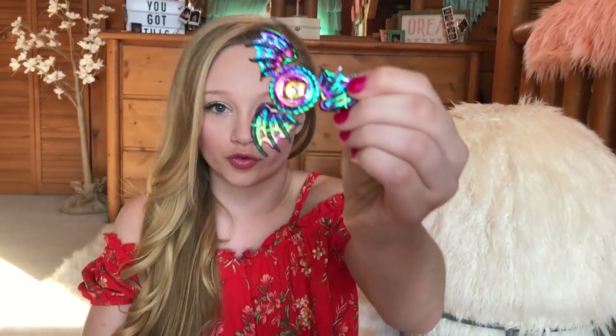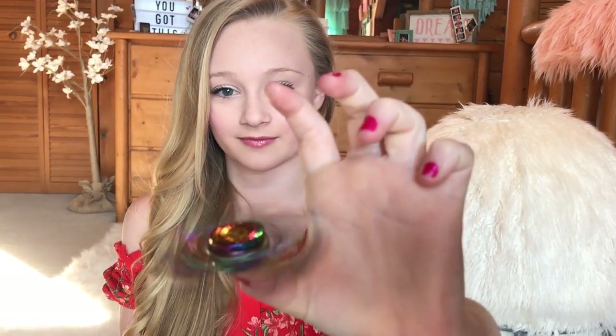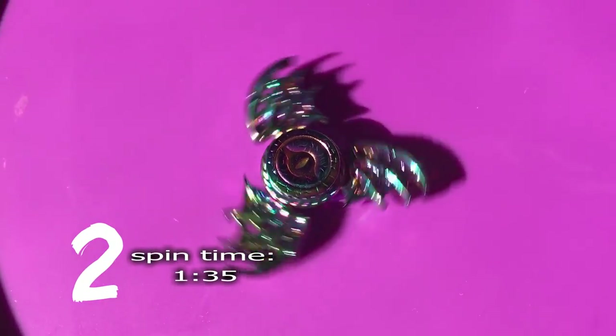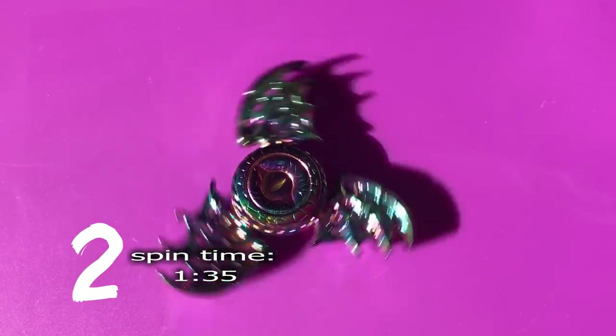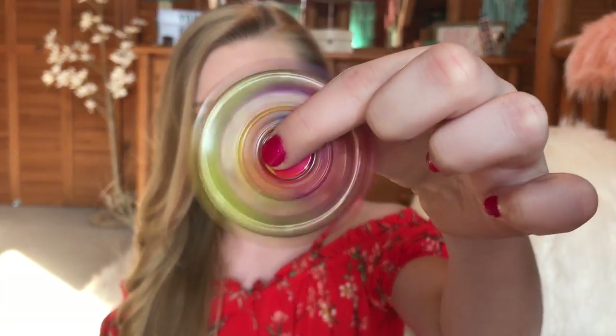Here's the second one. It has like a dragon eye and dragon wings on it and it's just super duper cool. This one is like super jingly and it almost spun for four minutes — that is like the second highest for me. Makes a cool little sound too.